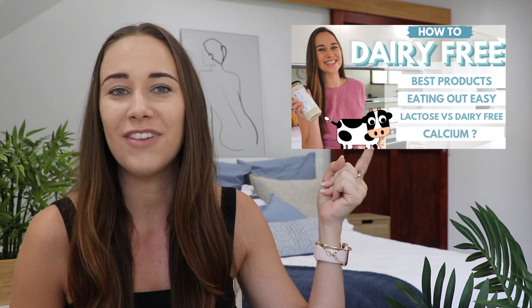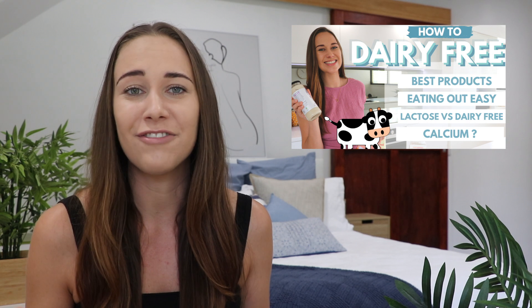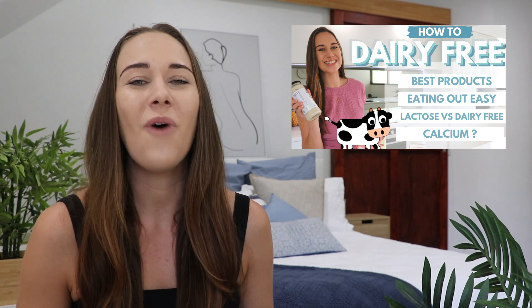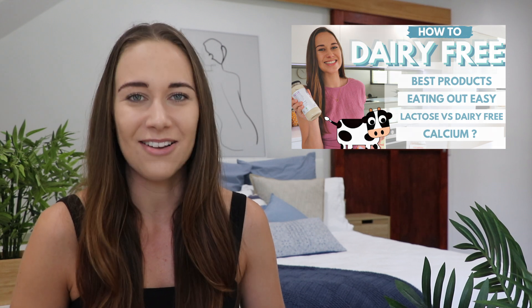Cutting out dairy can be really challenging, so if you don't know how to take the leap, make sure you go and watch my video here, because I show you easy ways to go dairy-free and stay dairy-free without feeling deprived. I also go into easy ways to eat out dairy-free, why lactose-free and dairy-free are not the same thing, and how to make sure you're still getting your calcium.